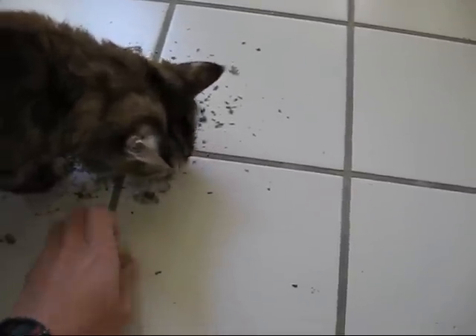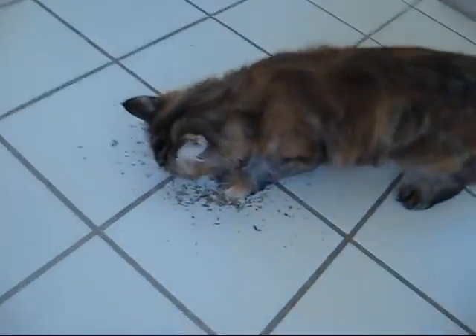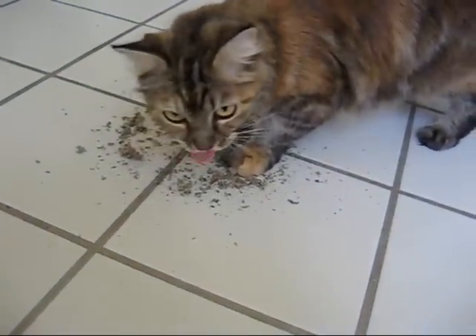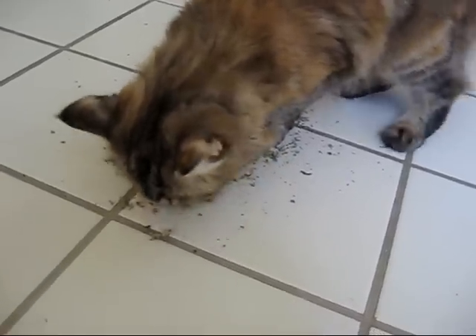Get rid of that onion skin that's sitting right there. You like eating that stuff, huh? Come here. I hope so.